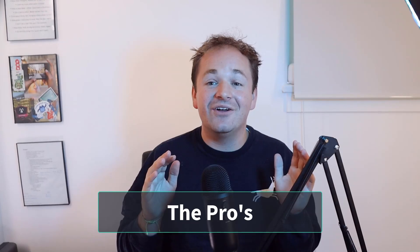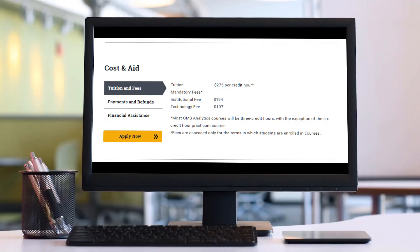We'll go ahead and hop into the pros now — let's start with the best parts. Overall, I think the program is a pretty good bang for your buck. One of the best parts about the program is the price point. The entire program costs around $13,000, and that's pretty great. Other master's programs in the United States can cost double or triple that price, and it's from a brand-name tech school, Georgia Institute of Technology, so that's pretty good.